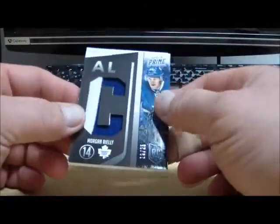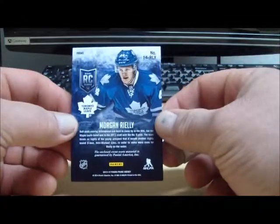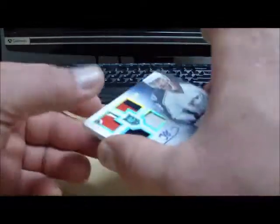Next we got a Morgan Riley, number 19 of 25 — a jersey card, I forget what subset that is. Morgan Riley, trending up, from the Toronto Maple Leafs.